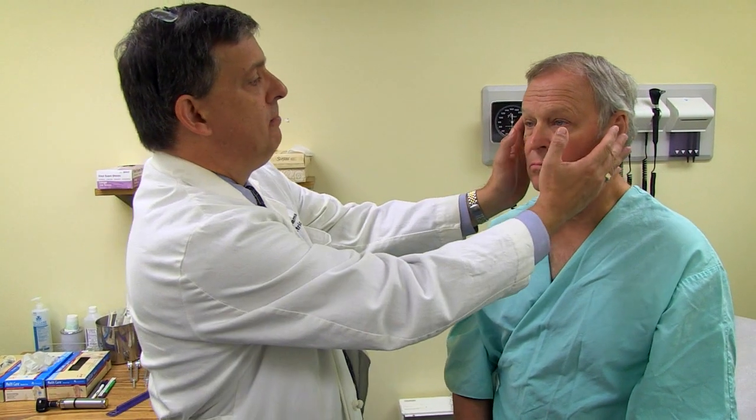The next thing we're going to do is look at the conjunctiva. We do this by pulling down on the lower lid and looking at the white area of the inner eyelid. There is some redness to the inner eyelid, but that is not abnormal. If it were infected or there were an allergy, it would be quite bright red, would have a lot more blood vessels involved, and there might be blood vessels moving up into the sclera.